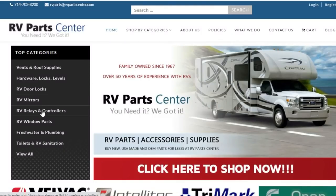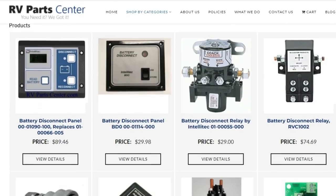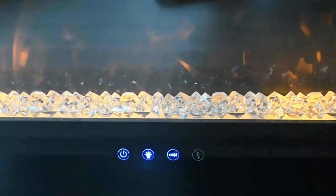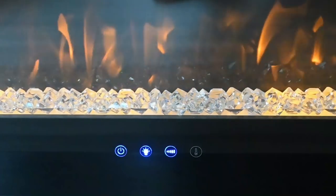We ordered this transfer switch through rvpartscenter.com — we'll put a link in the description. They have everything RV parts. They're based out of California but it got to us really fast — projected to be here in 5-6 days and it arrived in about 2. Crisis averted. Fireplace works, even though it's 80 degrees outside. We ran it for about 10 minutes to confirm it was good.